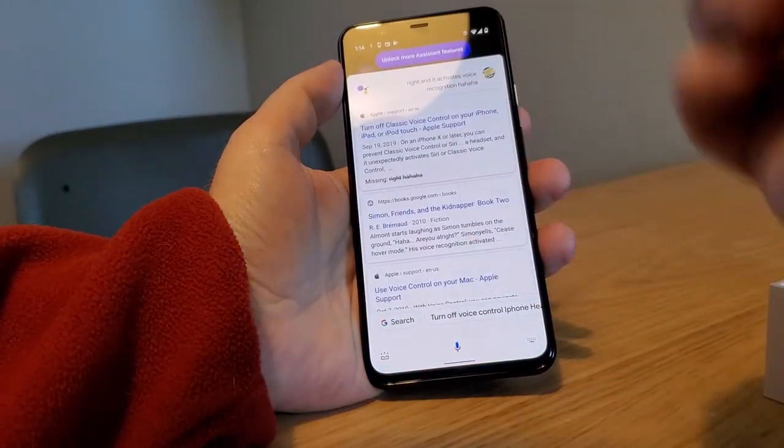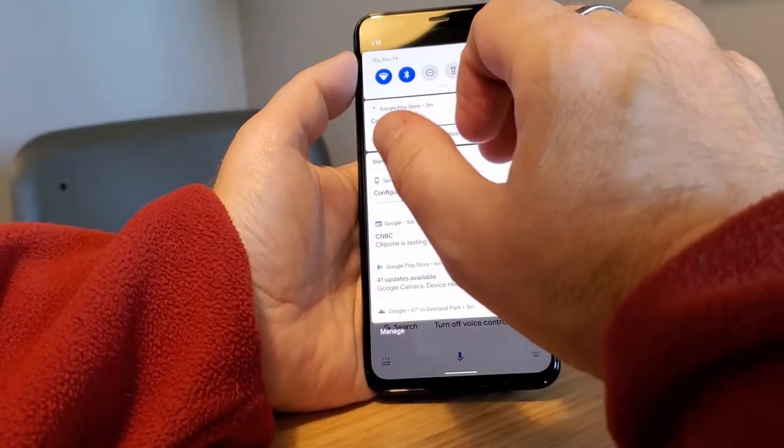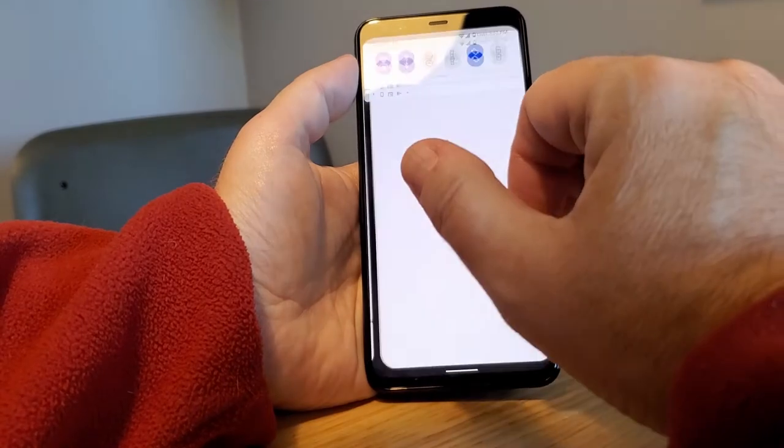That's going to do something — it searches for that. We can unlock more assistant features. If you prefer the dots, you can swipe down and go to settings.